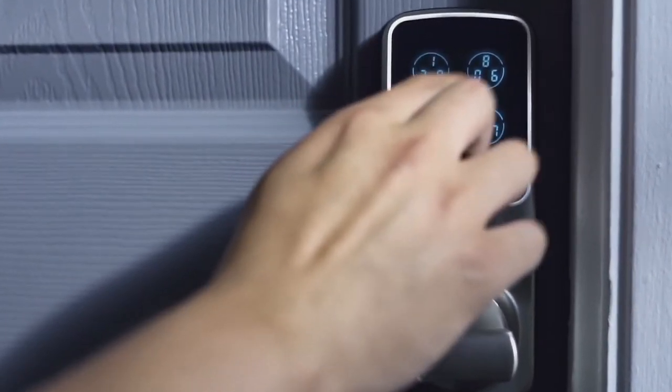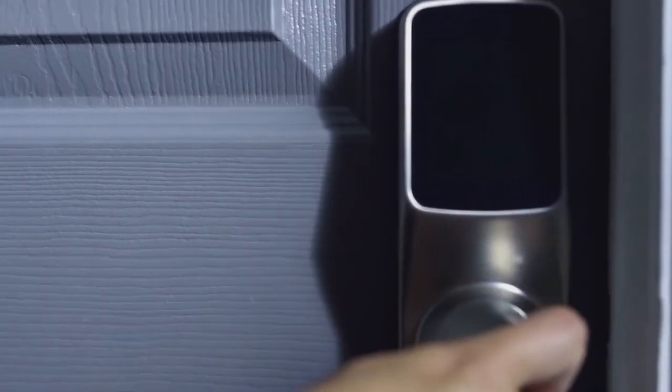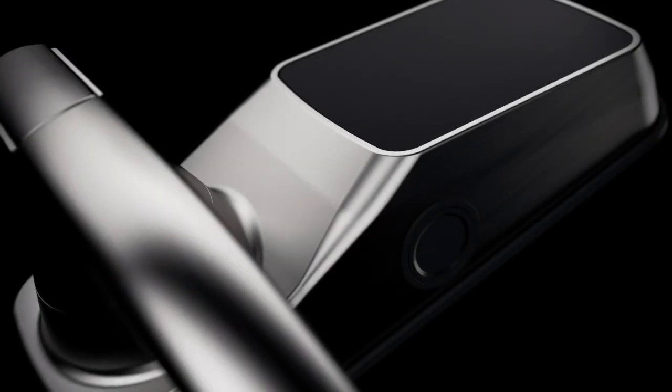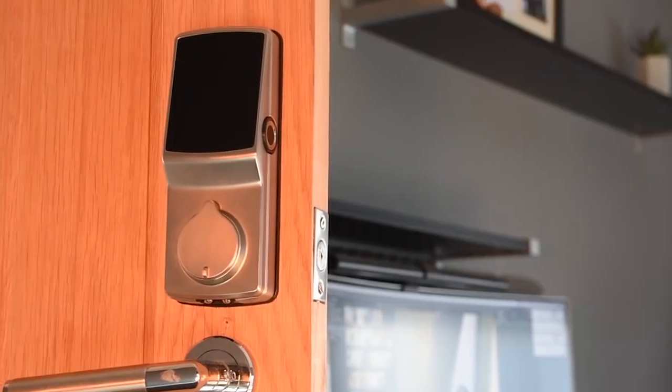The lock uses an intuitive mobile app — Android and iOS — that will lock and unlock the door, allows you to assign temporary and time-scheduled access codes, program fingerprint access, check battery life, and view event history logs.